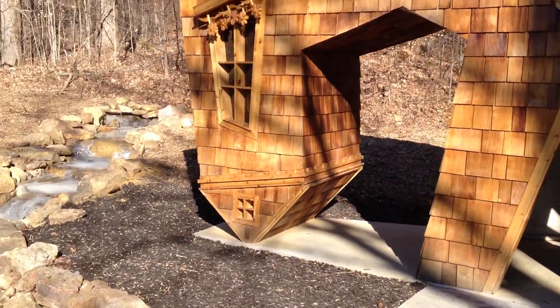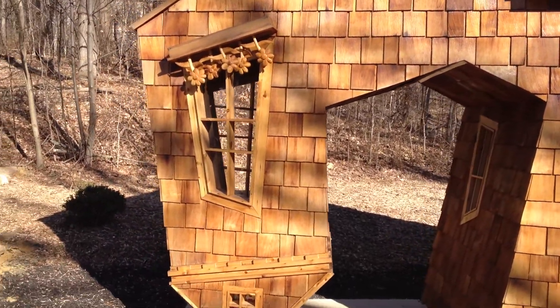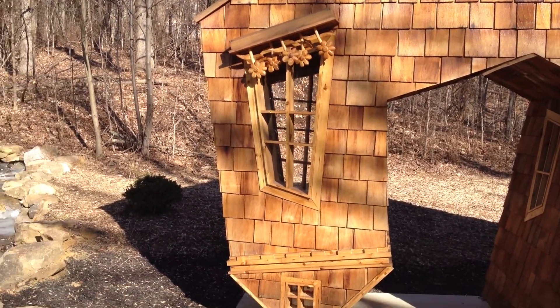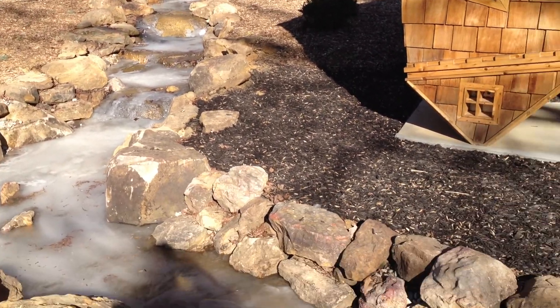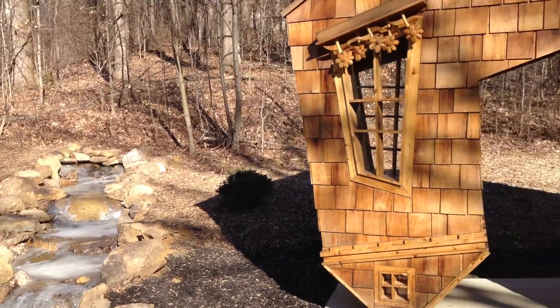If you look at the Upside Down House, it's upside down! Upside down flower boxes. The little babbling brook isn't upside down — I wonder if they can make the water flow uphill. That would be upside down.